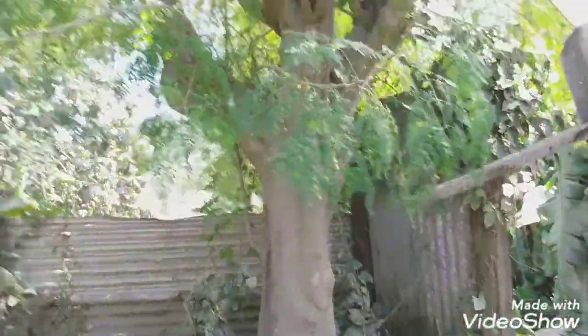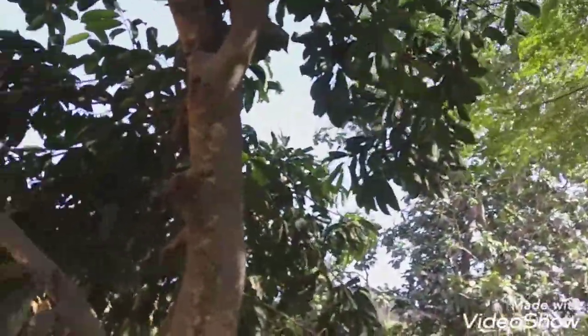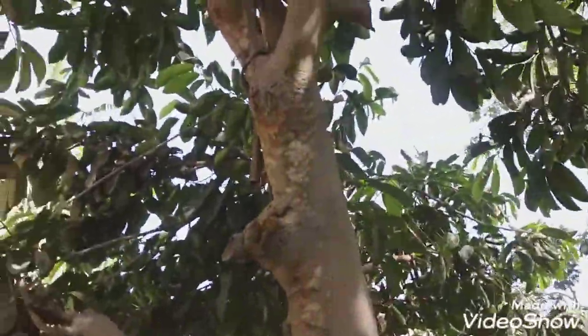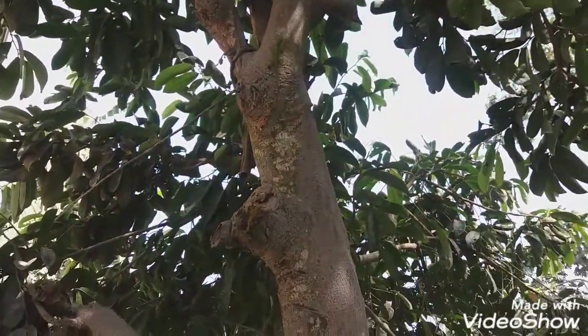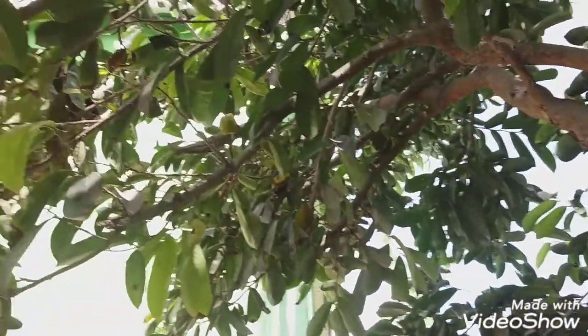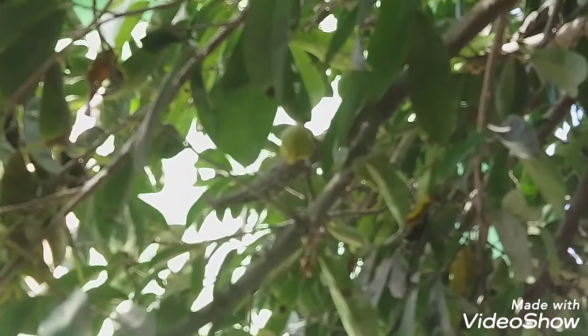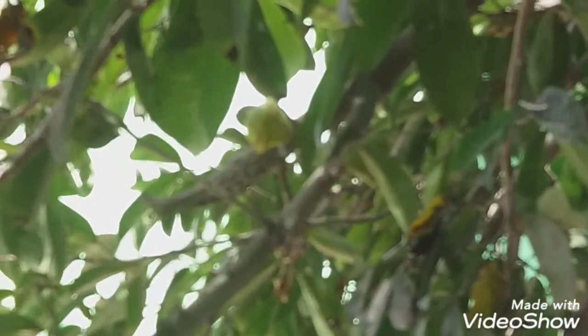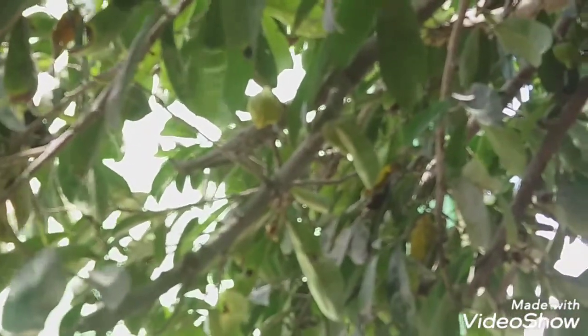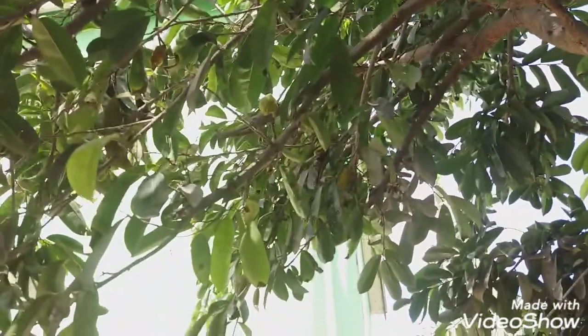I heard that we had another volcano eruption yesterday around five, but I paid no attention to it. Another lizard. This one is a kukobi — a fruit pod. I have some of those to put in the compost because they fall off.